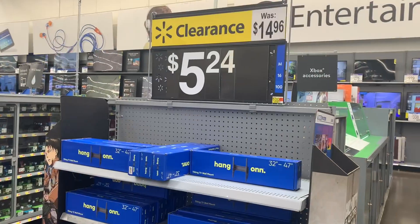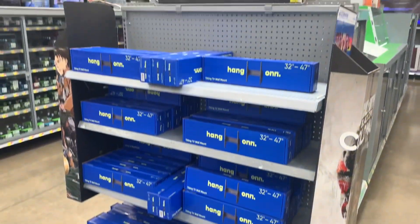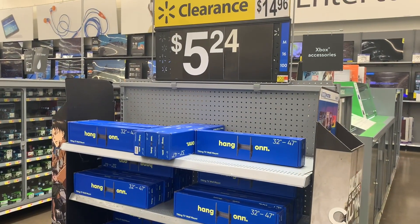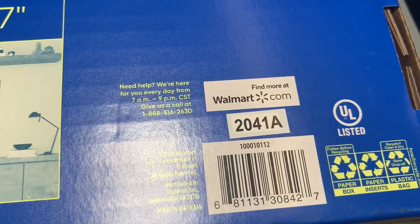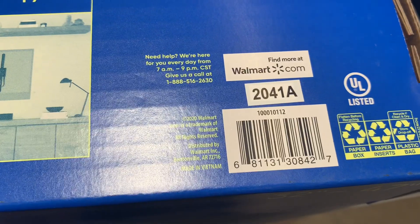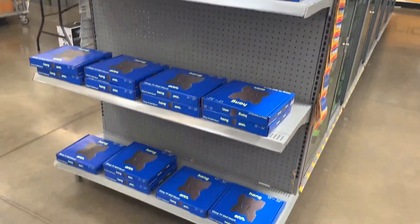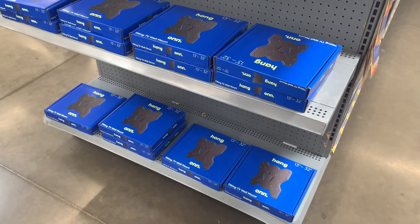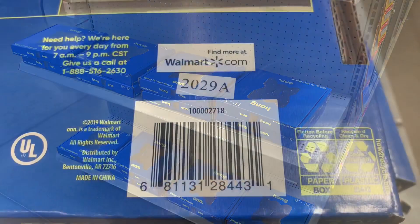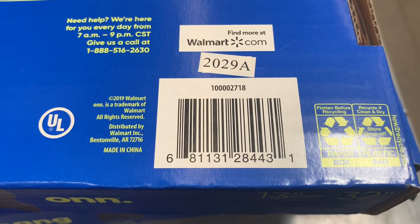I did show these a couple videos ago — they still have these wall mounts on clearance for only $5.24. It's like 66% off. Here's the barcode — it was almost $15. They also have this other style tilting TV wall mount for $3.49, down from $9.96. Here's the barcode for that one too. Like you can't beat that.